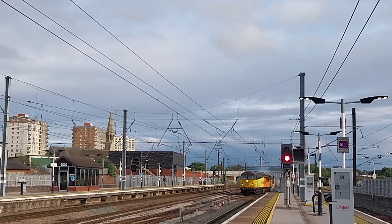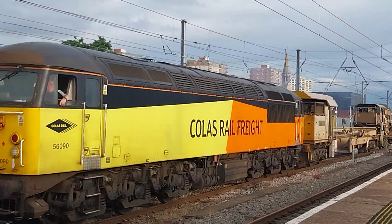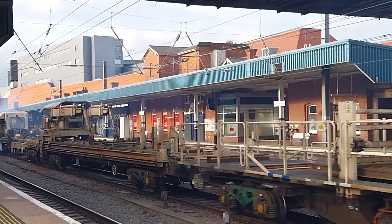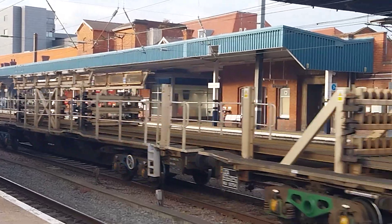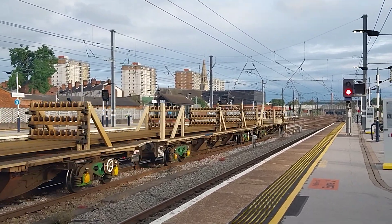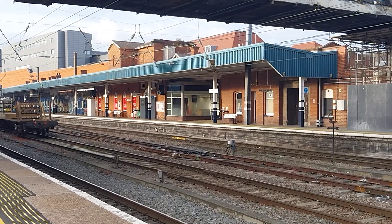Another freight train passing by. 56090, ran by Colas Rail Freight. 56090 Colas Rail Freight.